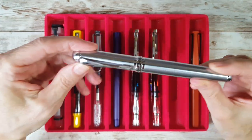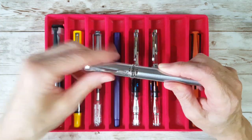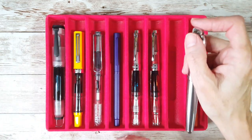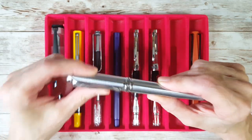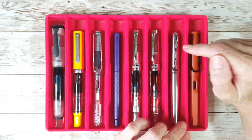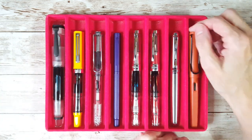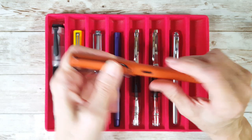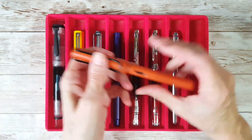Then there's the Twsbi Diamond 580 in rose — it looks red to me — with a broad nib unit. Next is the Jinhao X750 in silver with a Goulet broad nib, a winning combination. I originally wanted the ink in my Moon Man with the green swirl, but it would have required a pen cleaning and a nib swap both, so I went with the Jinhao. Last but not least is the Lamy Safari in Terra Red with a broad nib. Those are all eight pens.